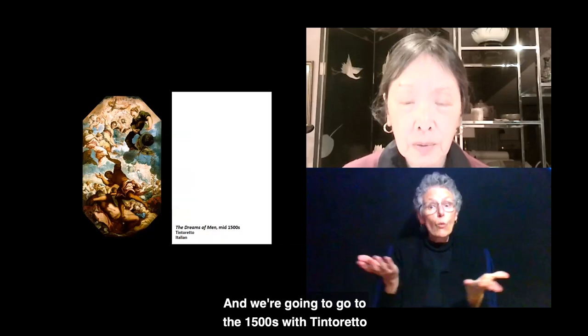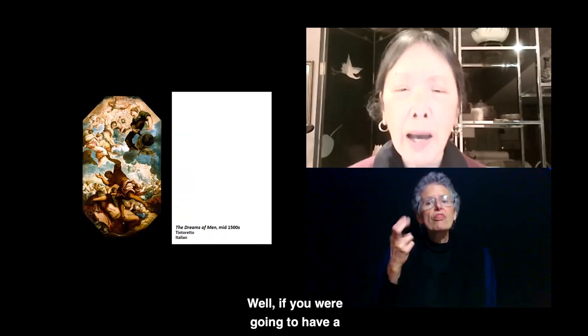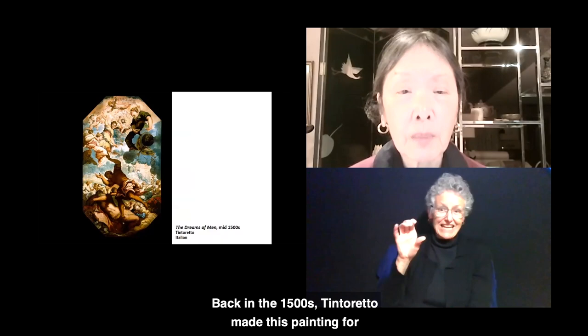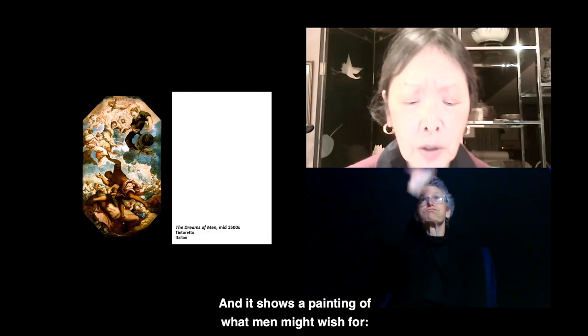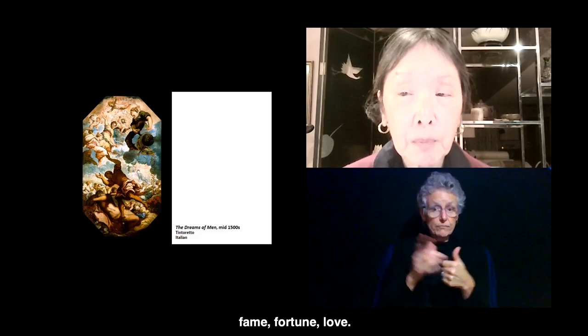Let's look at our next piece. We're going to the 1500s with Tintoretto and the Dreams of Men. If you were going to have a painting right over your bed, what might it be? Back in the 1500s, Tintoretto made this painting for the ceiling of a wealthy merchant's bedroom. It shows a painting of what men might wish for: fame, fortune, love.